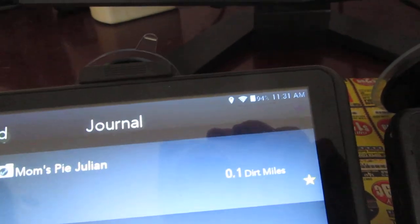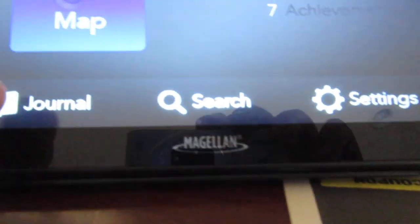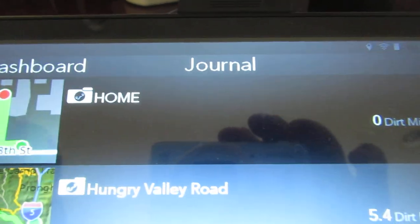Go to Settings, go to Manual Sync, click Manual Sync, and sync it with the website. Click OK and it says synchronizing, then it's complete. Click OK, go to the dashboard, go to Journal — look what we have here.